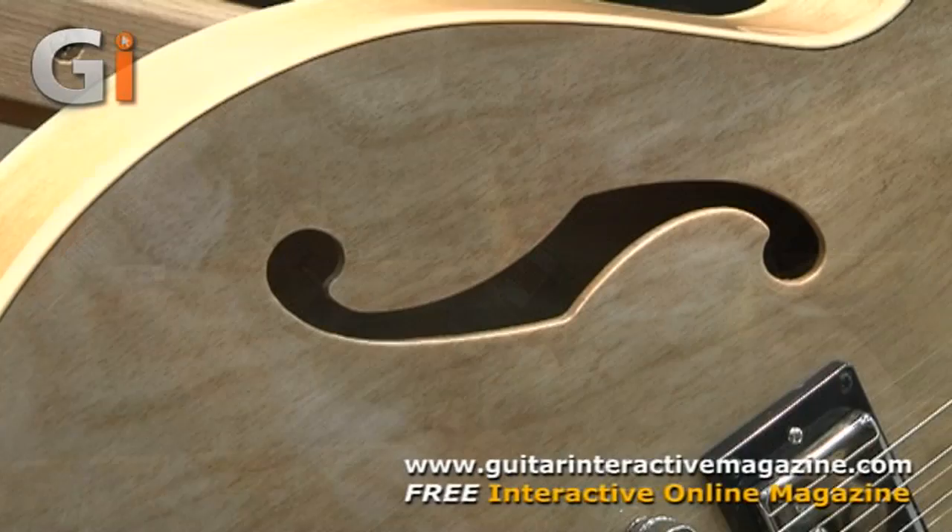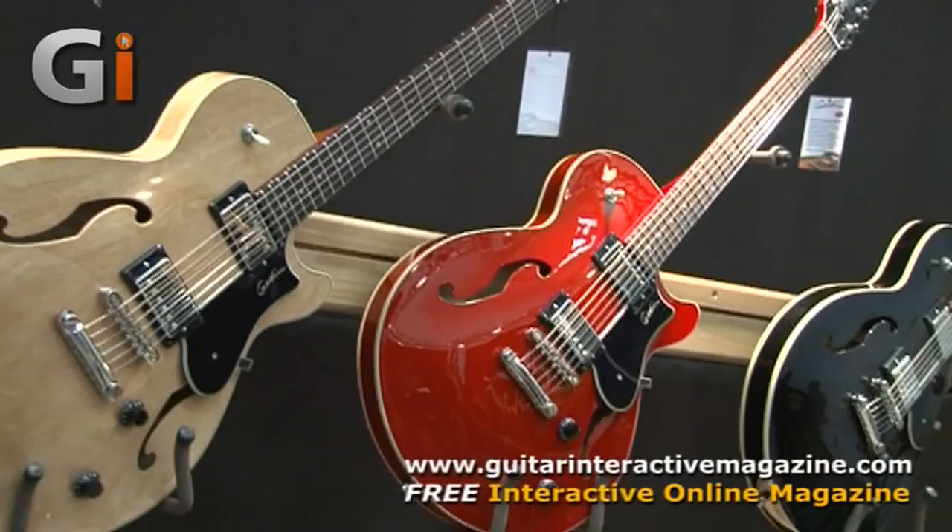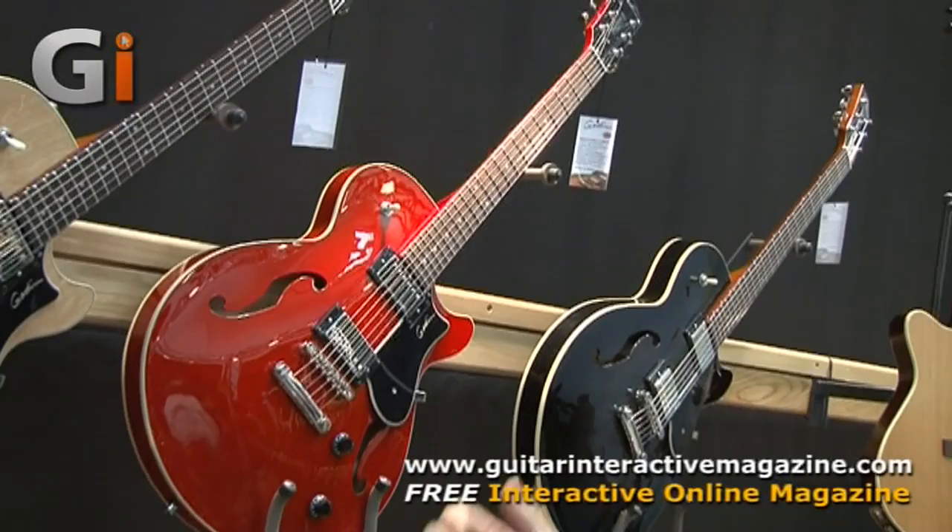We also have four different finishes: Sunburst, Trans Red, Natural, and Trans Black. For the Trans Red, we have a Bigsby option as well. Custom Godin humbuckers, Graf-Tec, Resomax Bridge. It's a set-neck guitar, 24 and three-quarter scale. It's an awesome guitar — blues, rock guitar — and it's all made in Canada. That's the Godin Montreal Premier.